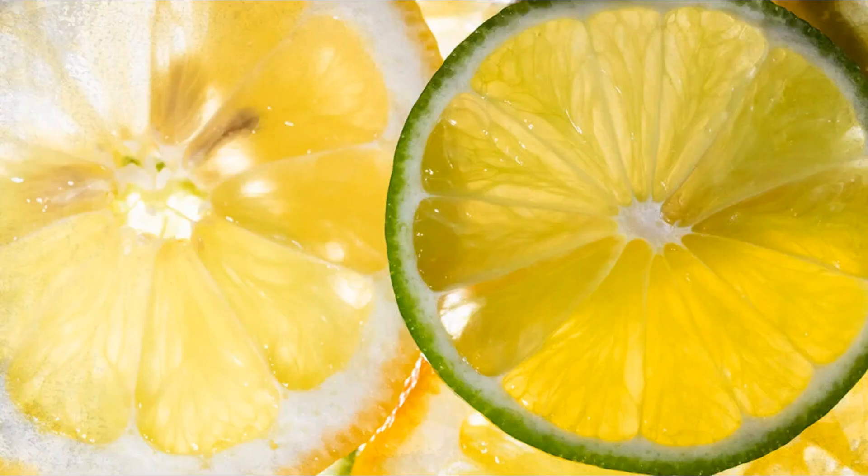Vitamin B-complex: lemons contain small amounts of B-complex vitamins, including vitamin B6, niacin (B3), riboflavin (B2), and thiamin (B1). These vitamins play various roles in metabolism and overall health. Minerals: lemons are a source of essential minerals, including potassium, calcium, and magnesium. Potassium is particularly noteworthy, as it helps regulate blood pressure and supports proper muscle and nerve function.